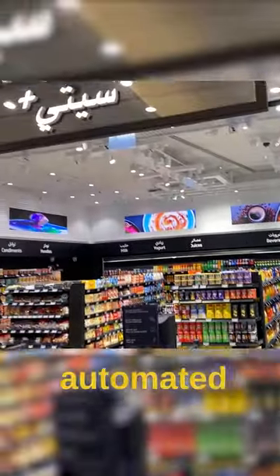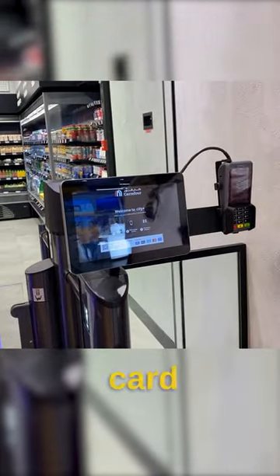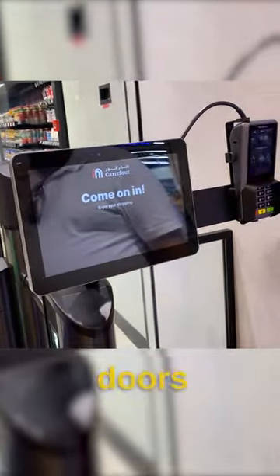This is Carrefour's fully automated Smart Store at Mall of the Emirates in Dubai, and here's how it works. First, simply tap your card and input your phone number, and the doors open up.